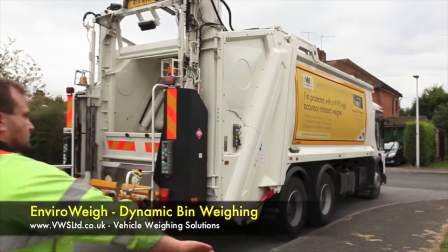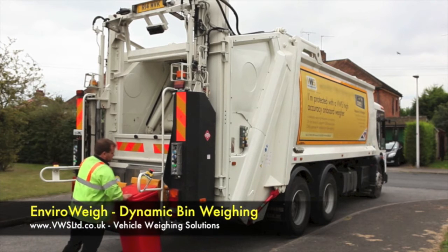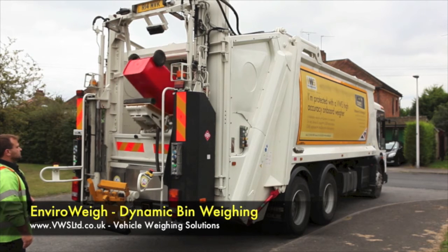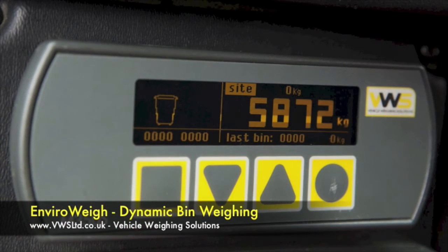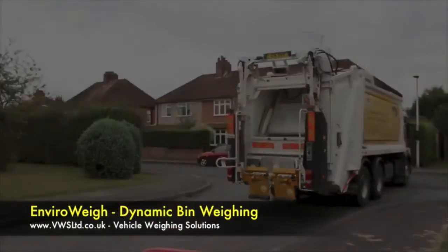We are now going to weigh a small domestic bin — exactly the same principle. The domestic bin goes on the back of the hoist. The RFID monitor records the bin. The contents are deposited to the back of the truck and it is weighed on the way down. One weight is taken from the other, so we now know how much has been collected. That weight is shown on the screen, and the total weight collected is also shown on the screen.